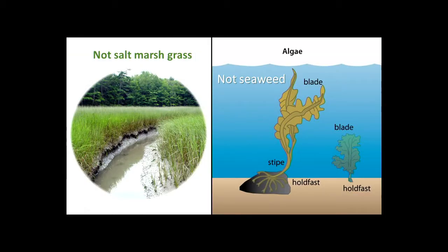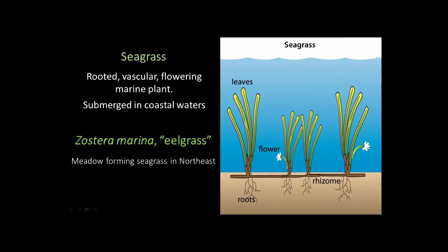There are plenty of times in conversations when I finally realize someone's talking about salt marsh grass or seaweed when I'm talking about seagrass. To be clear: not salt marsh, not seaweed — seagrass is rooted vascular flowering marine plants submerged in coastal waters. Zostera marina is known as eelgrass, the dominant meadow-forming eelgrass in the northeast, and that's what we have here in New York.